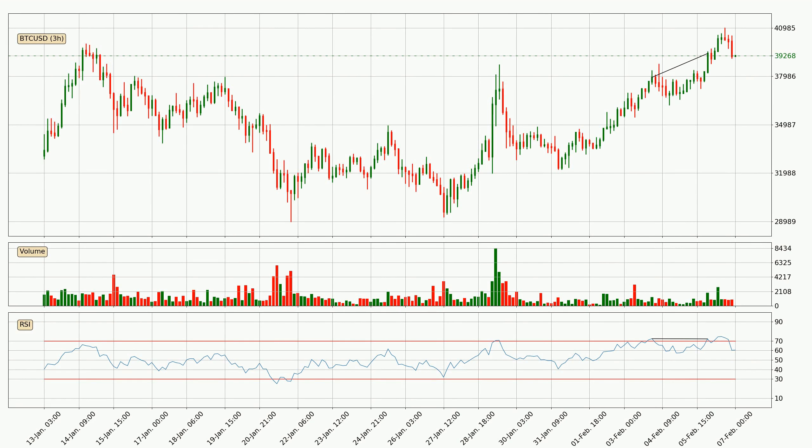Generally, the bigger time frames have a bigger impact on the price, so please keep that in mind when different time frames show contrasting indicators. Also, the shorter time frames are only representative for short-term trading.